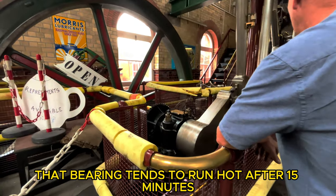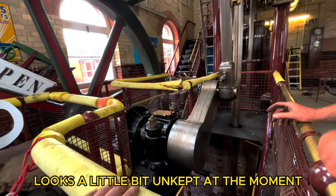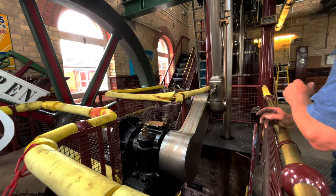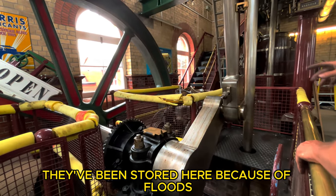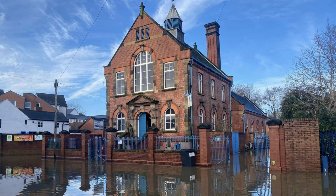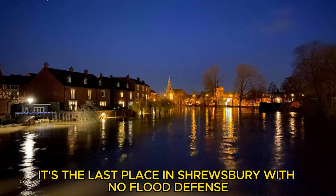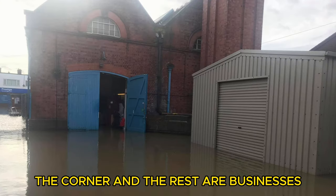That painting over there tends to run out after about 15 minutes and it looks a little bit unkempt at the moment. Strangely enough, we have taken a few things out of here today, like these bikes and all that — they've been stored here because of floods. This street looks terribly flooded, this street here. It's the last place it's used but it's got no flood defense, and there are only technically two residents around the corner; the rest are businesses.